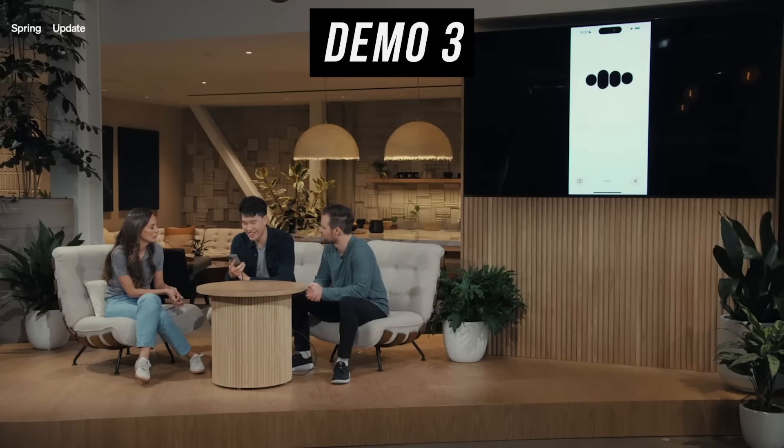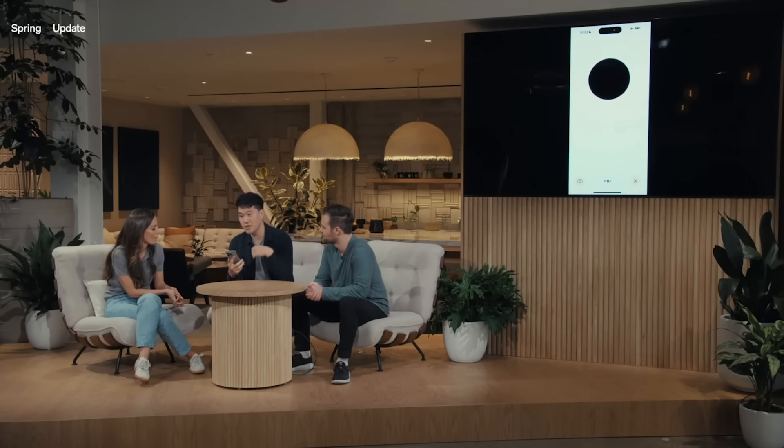Hey ChatGPT, how are you? I'm doing fantastic, thanks for asking. How about you? How's your day going? I'm doing great. So I would like you to function as a translator. I have a friend here who only speaks Italian and I only speak English. Every time you hear English, I want you to translate it to Italian, and if you hear Italian, I want you to translate it back to English. Is that good?